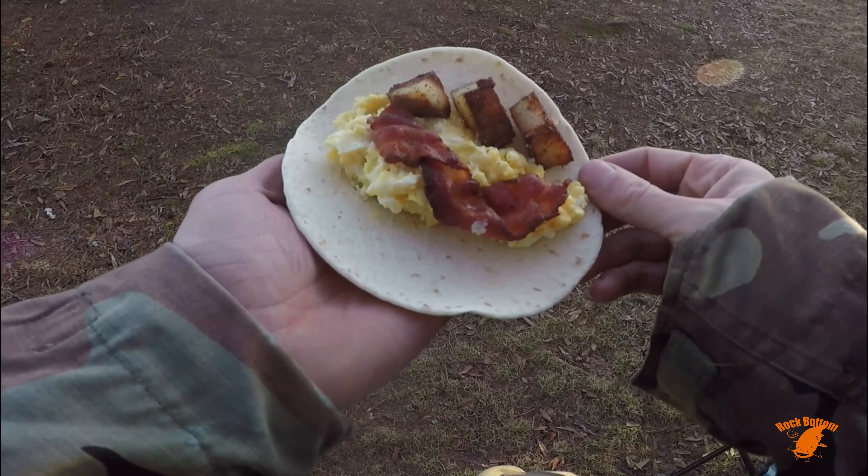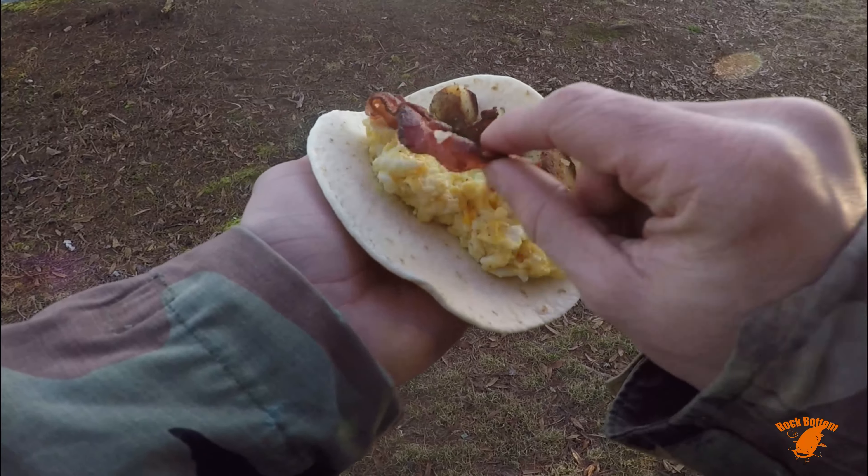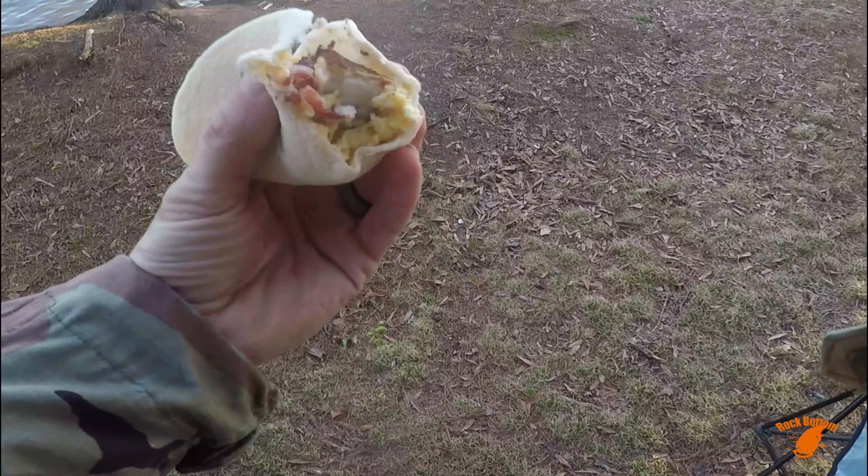There it is, guys — breakfast is served. Bacon, egg, and potatoes. That's bad.